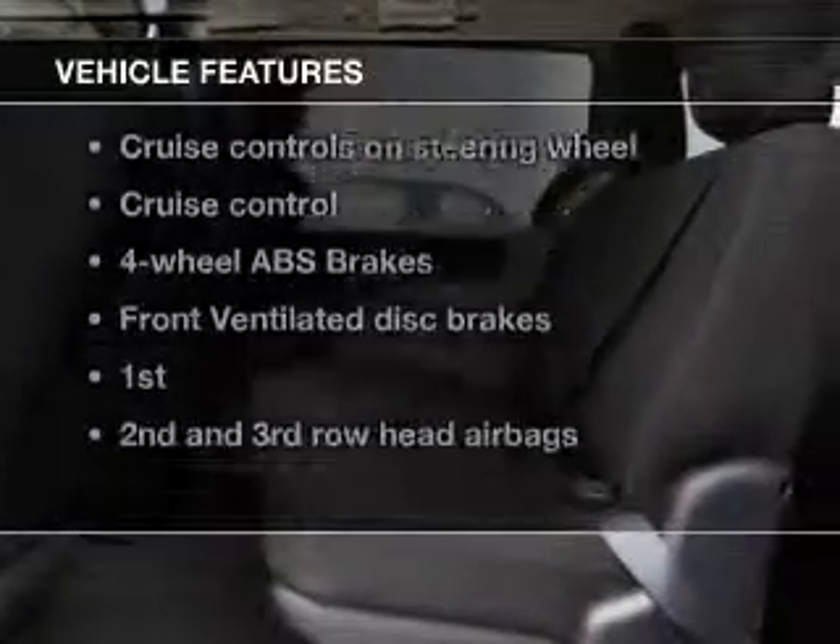Enjoy these notable features included in this vehicle: power door locks, power windows, cruise control, an AM-FM stereo with a CD player, power mirrors, an alarm system, and power steering.